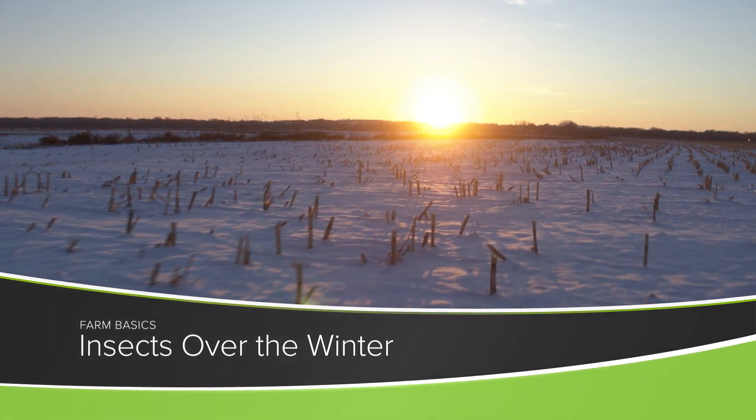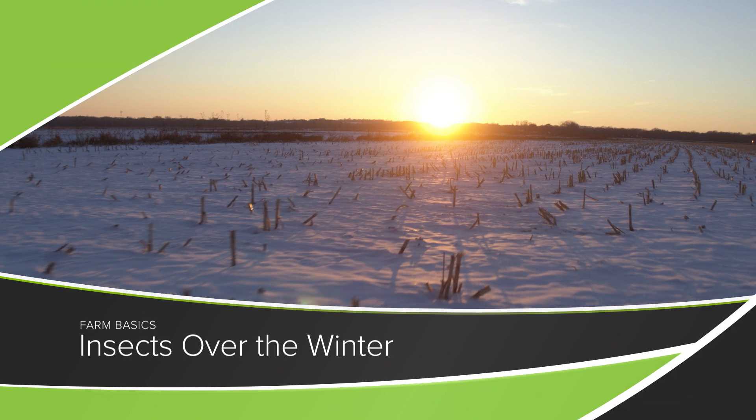I hate winter. During our Farm Basics time today, we're going to talk about why some insects also hate winter, but how do so many insects survive the winter? That's our topic.